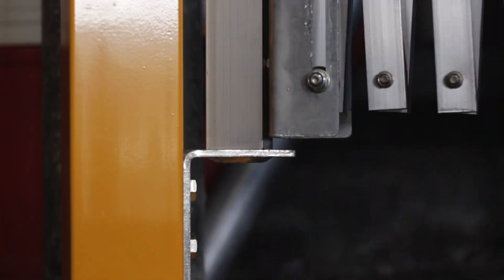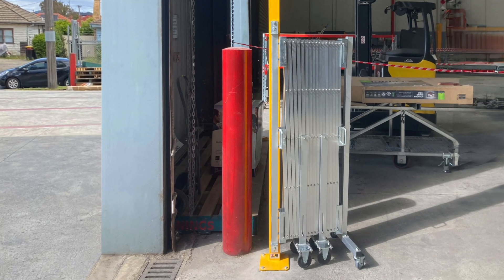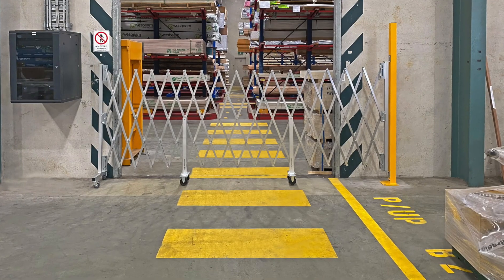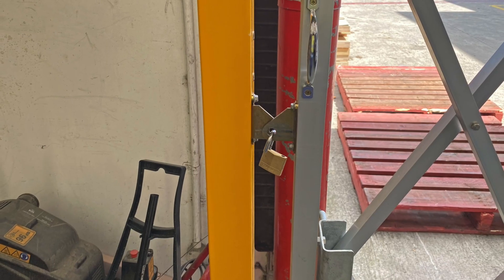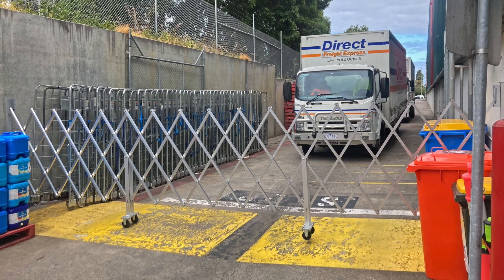The 180-degree swing allows for a multi-purpose use of doorway coverage, switching quickly to inside aisle coverage or to an outside barrier. If an area needs to be secured from unauthorised access, the Maxi doorway barrier can be padlocked into place to avoid entry by workers and vehicles not permitted access at that designated time.